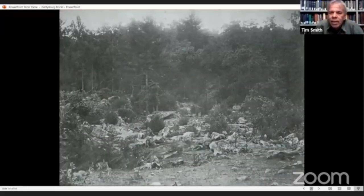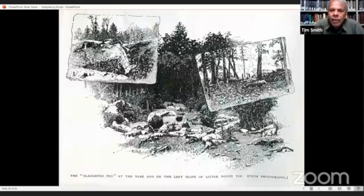Photographs can be used to learn more about the battle, but when incorrectly used, they harm our interpretation. Here's a pretty famous photograph — the Slaughter Pen, with various Confederate dead in the foreground. Early on, this got miscaptioned as the base of Little Round Top. In the caption, it says 'the Slaughter Pen at the base and on the left slope of Little Round Top,' and it was used in Miller's Photographic History as Little Round Top.